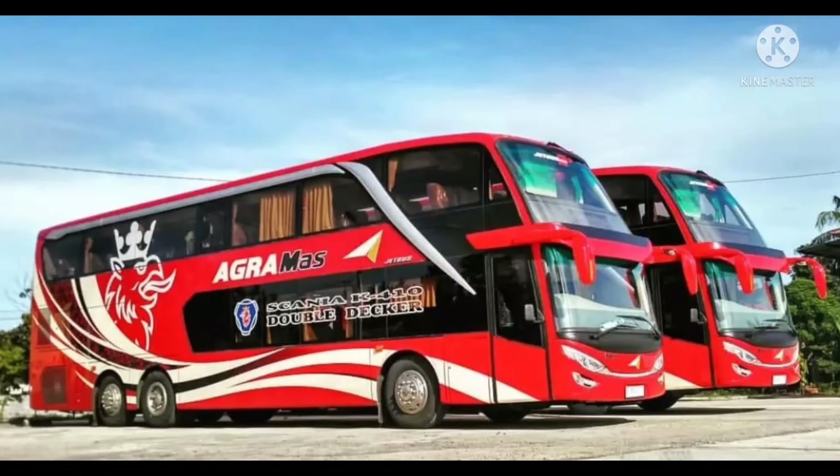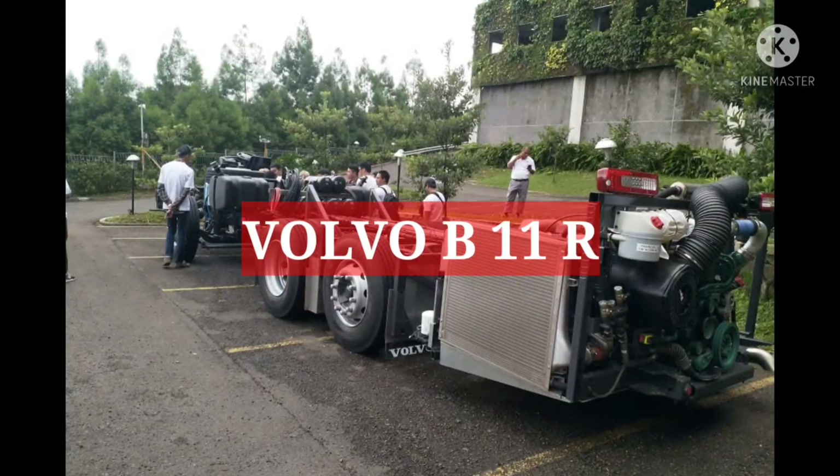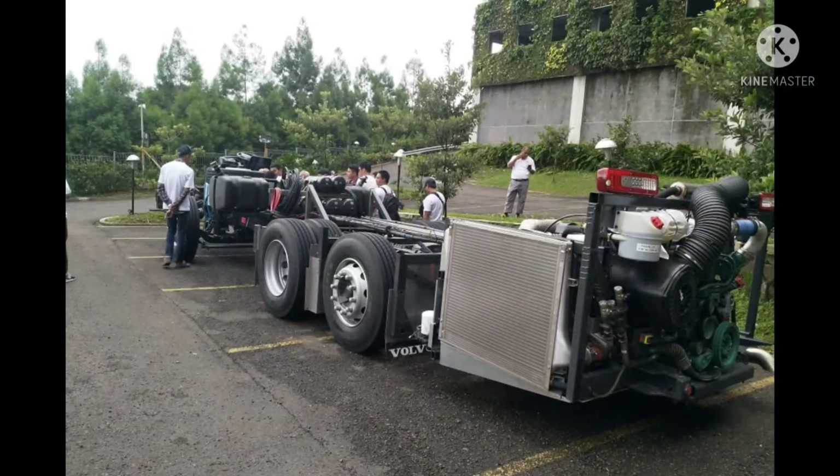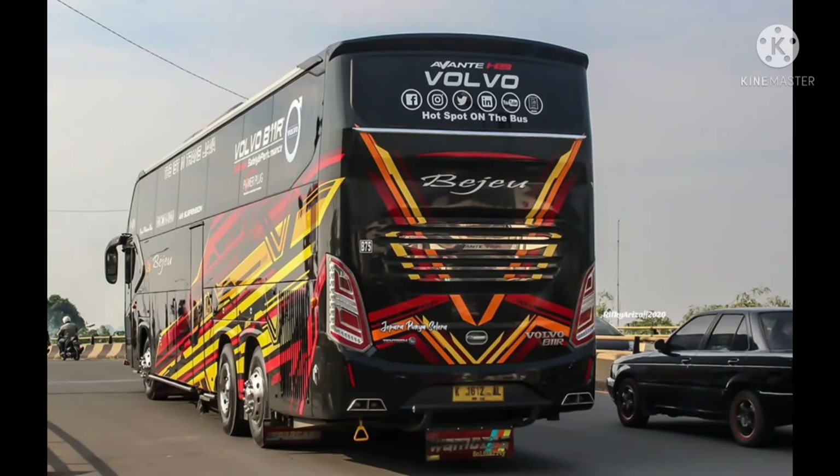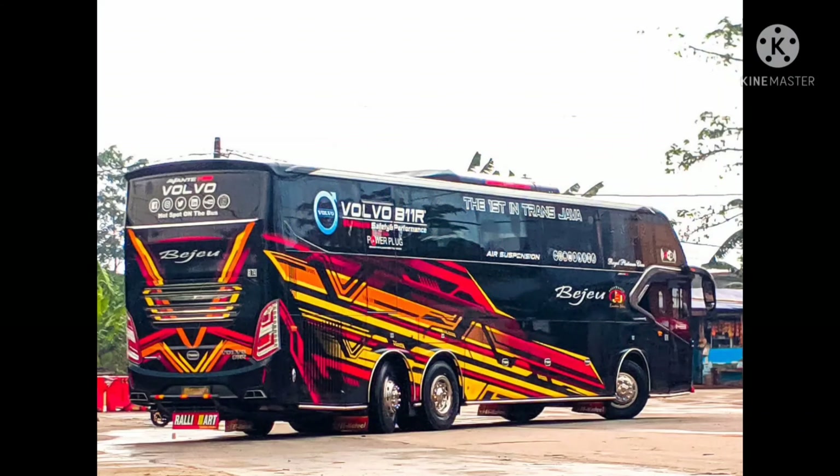Lalu yang ketiga, ada Volvo B11R. Untuk merek ini dipasarkan di Indonesia oleh PT Indotruks Utama. Volvo B11R ini mengusung mesin 11.000 cc, yang dikombinasi transmisi i-shift AMT 12 percepatan, dengan teknologi transmisi tryptonic.